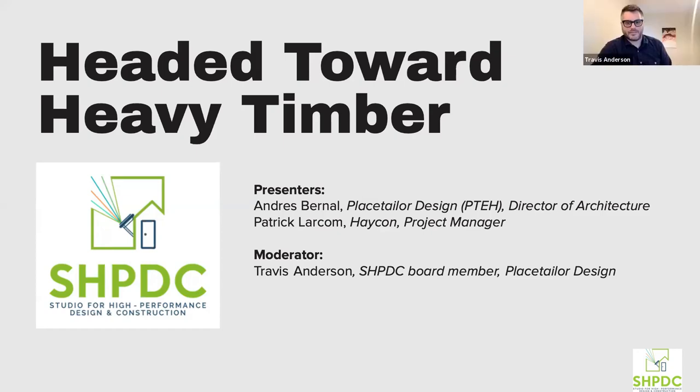Thanks, Aaron. As Aaron mentioned, I am with Place Taylor. We're a design-build development company located in Roxbury. I'm the director of innovative design, also the in-house passive consultant, and a newly elected board member to the studio. Today we're being joined by Andres Bernal, a co-worker and colleague of mine at Place Taylor.